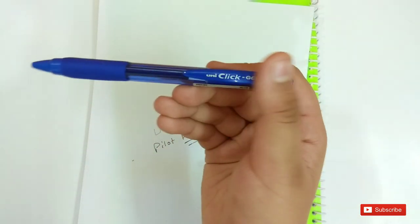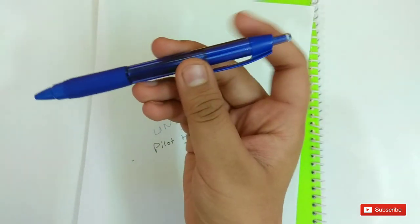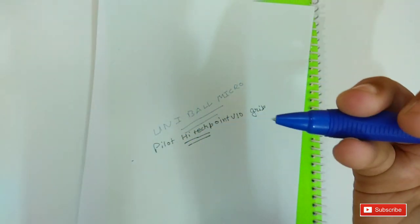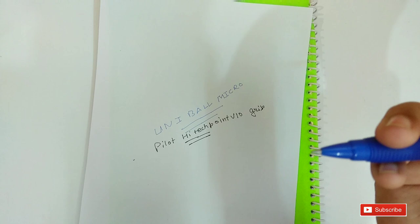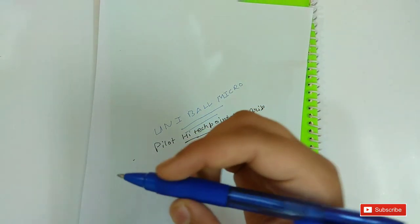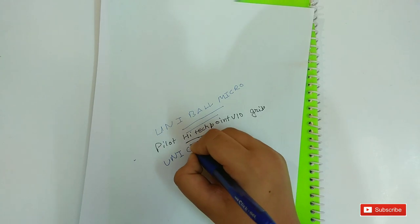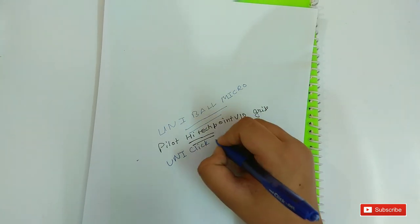On number 8 is the Uni Click Gel. It is a retractable pen and the grip is really good. You can see the grip. The tip is also good. Let me write with this pen — this is the Uni Click Gel.